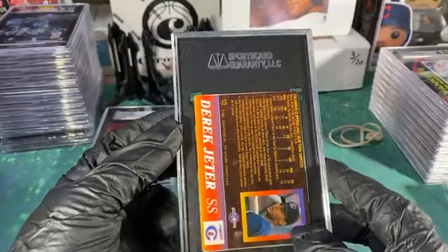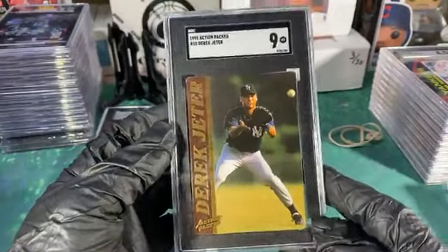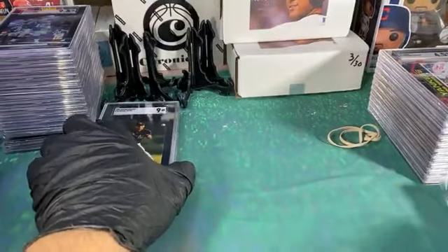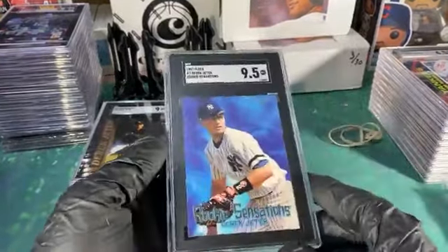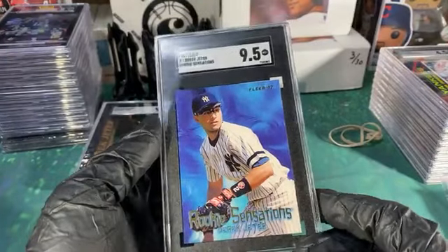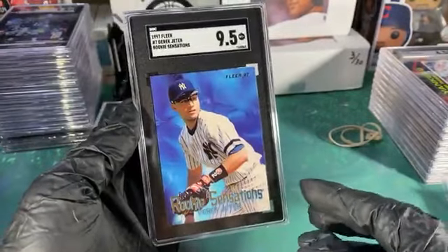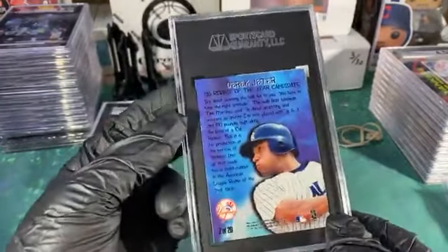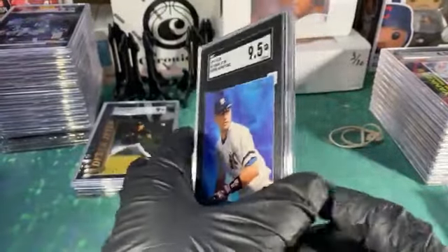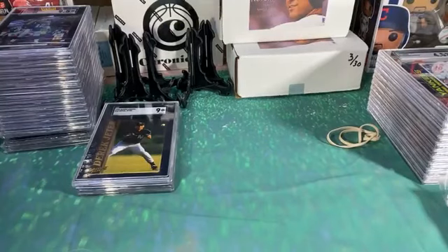These are super tough to grade — I don't think I've ever had one get past a 9. This one I've been trying to get a 10 on as well — this is the second one I've sent in. I've gotten a 9.5 on Rookie Sensations Fleer '97. I'll end up keeping that one this time until I can get a 10 out of it. They're really strict on these cards.